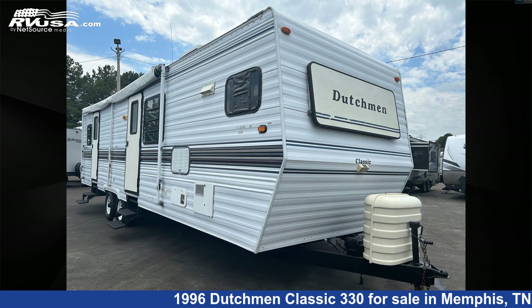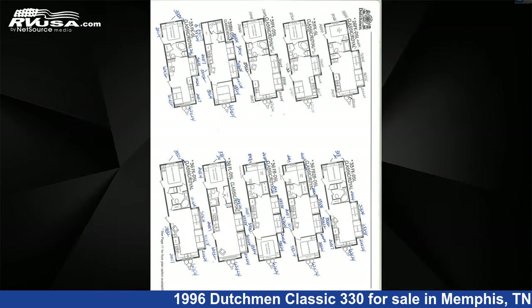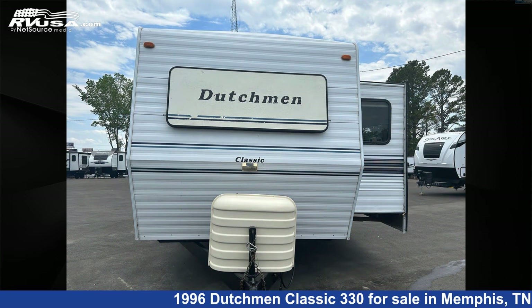This 1996 Dutchman Classic 330 is a travel trailer RV. It is located in Memphis, Tennessee 38128 and is offered for sale by Travel Camp of Memphis.